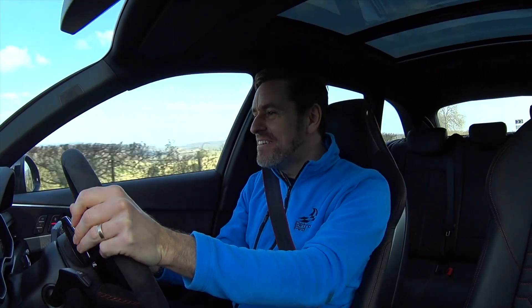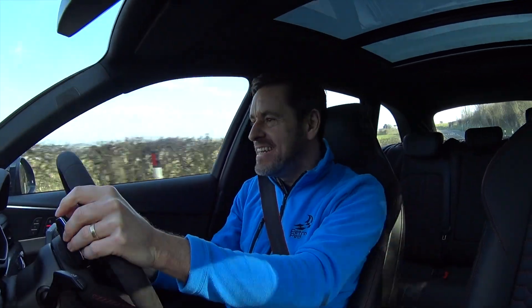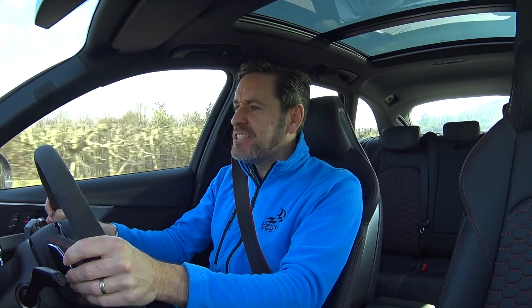Hey guys and welcome to Petrol Ped and welcome to the 2018 Audi RS4. I've been very lucky to have been driving this car for the last week — I've done not that far off a thousand miles — so I thought you might like to know just how good this car is. It's time for another collaboration review.